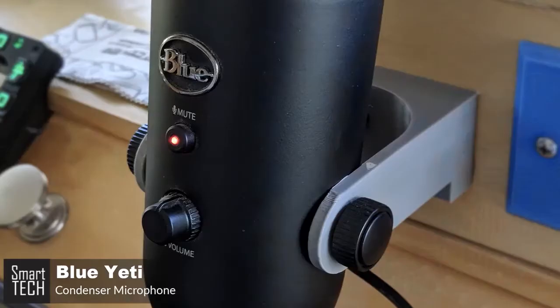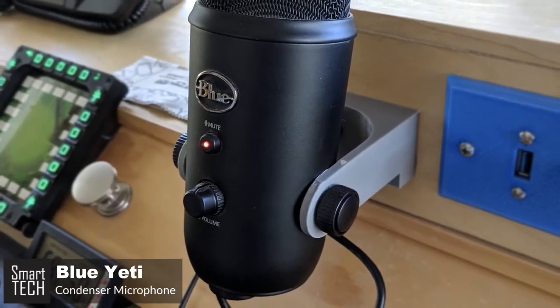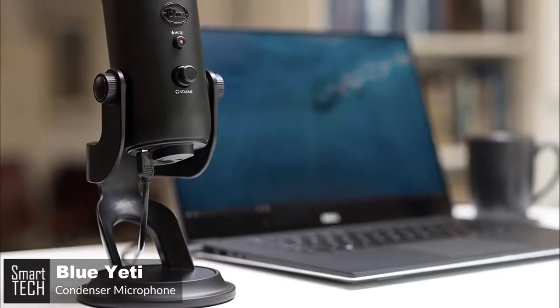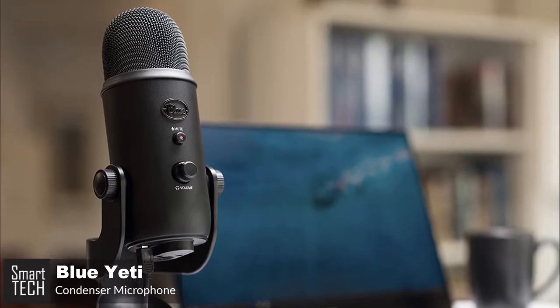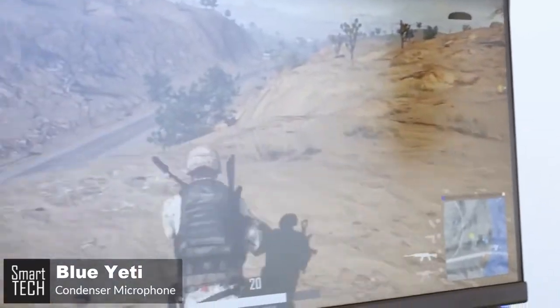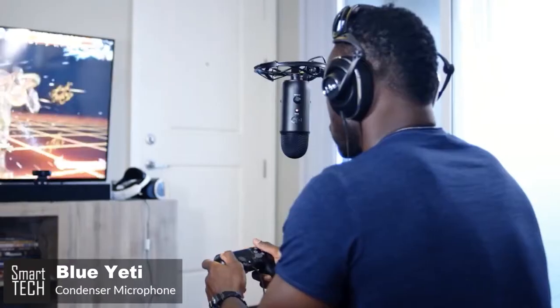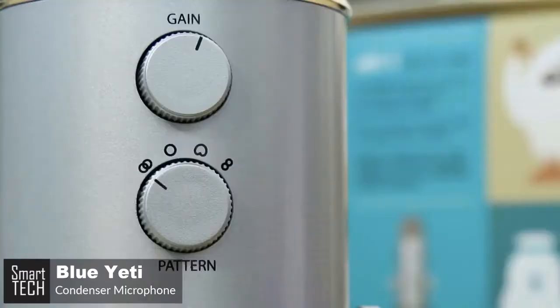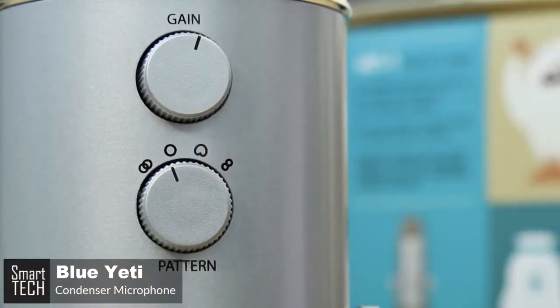From a features perspective, the Yeti offers zero-latency headphone monitoring, headphone volume control, and a handy mute button that's perfect for those times when you need to clear your throat. The microphone comes equipped with a 3.5mm headphone jack and allows you to listen to what you're recording in real time without latency delays. The microphone's key selling point is the four different recording modes or patterns that enhance audio and recording quality, and a simple dial lets you change the setting to suit your needs.